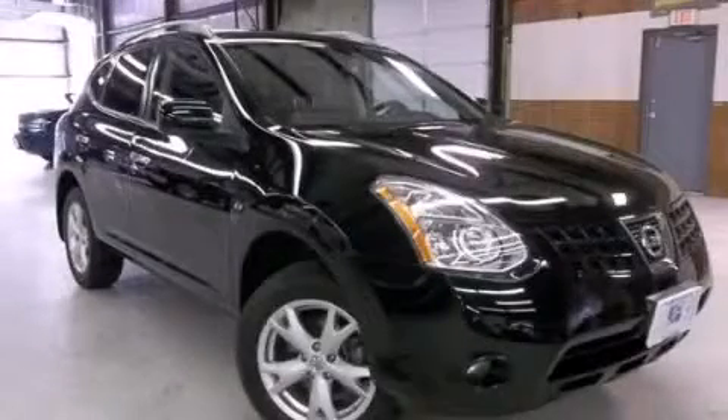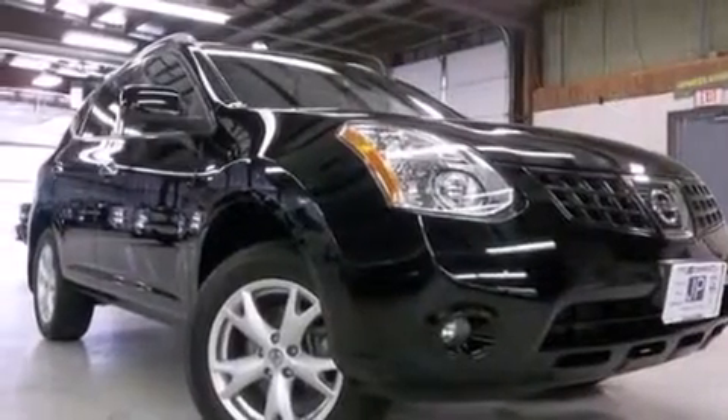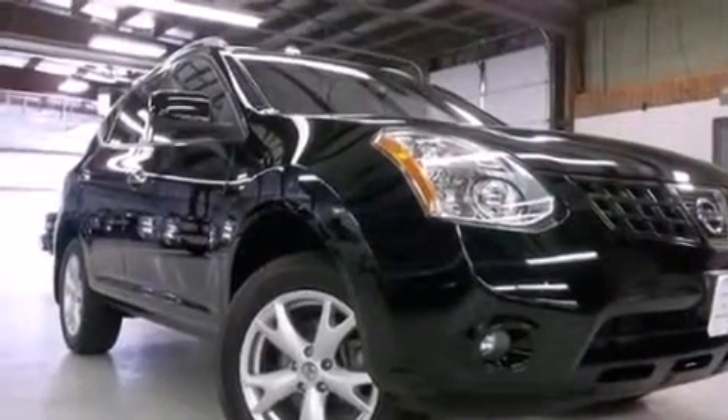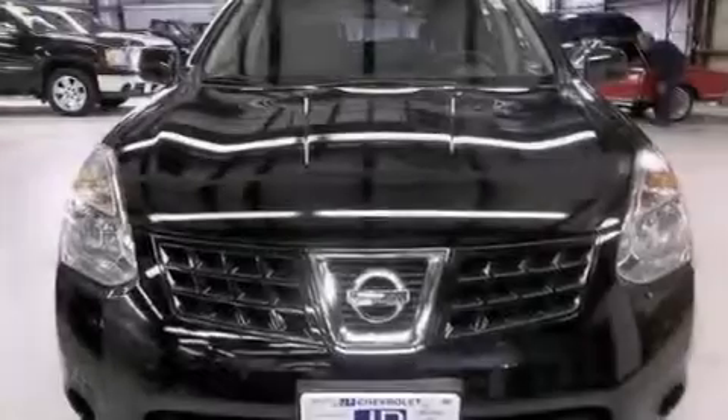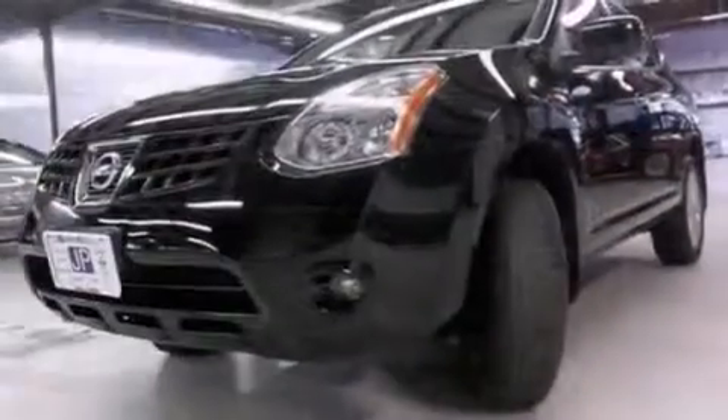This is a 2010 Nissan Rogue — plenty of space for what you need. This crossover has an automatic transmission, an in-line four-cylinder engine, and the added safety and control of all-wheel drive.